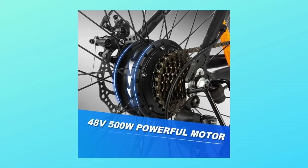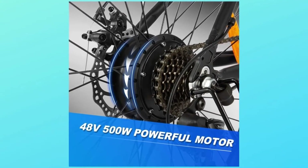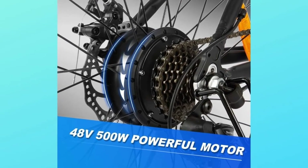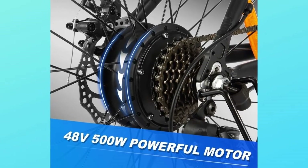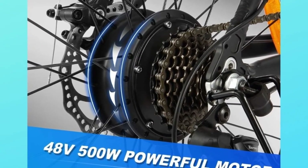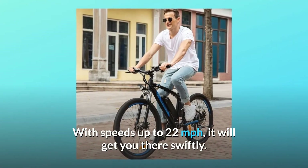Number 1: 500W Powerful Motor. Equipped with a 500W high-speed brushless motor, it increases stronger hill-climbing power and provides more than enough to power your daily commute, a cruise on the mountain, or a meander along your favorite trail. With speeds up to 22 mph, it will get you there swiftly.